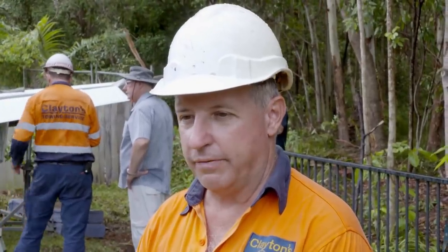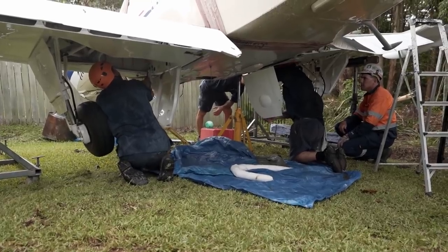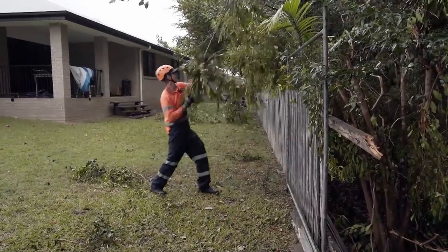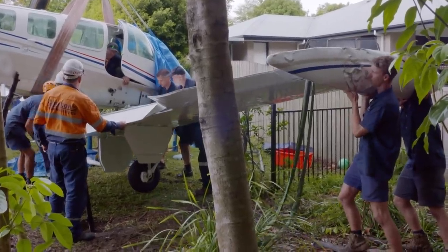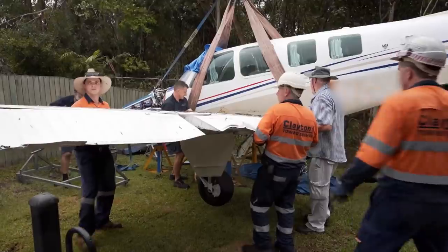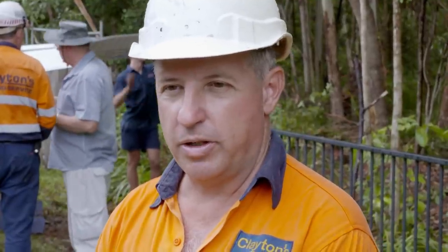The aircraft has been lifted off the trees and sat on stands. The AMS engineers are now working on the plane to safely remove the wings without any further damage. The plane is going to be repaired, so they're trying to minimise any further damage to the aircraft. While the AMS mechanics get to work, the towies tidy up the site and install temporary fencing to fill the hole left by the crash. Then it's all hands on deck to separate the wings from the fuselage — carefully, as the paint is expensive.